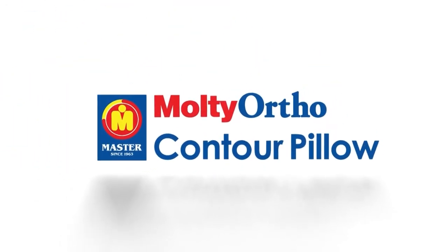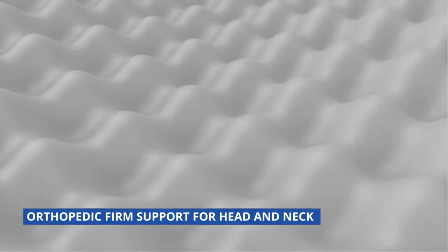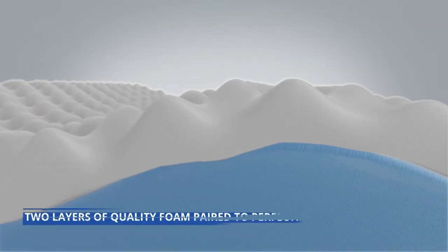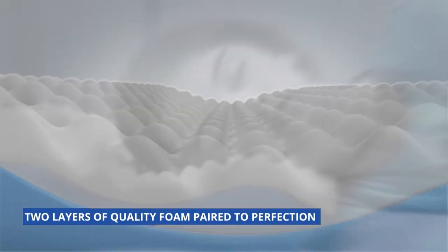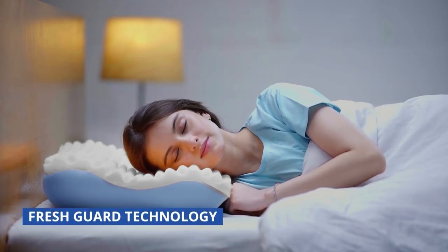A good day begins with a good night's sleep, and that begins with the pillow contoured to you. Introducing the multi-ortho contour pillow, designed with two layers of quality foam paired to perfection, finished with a neck crate topper for a supple yet firm hold.